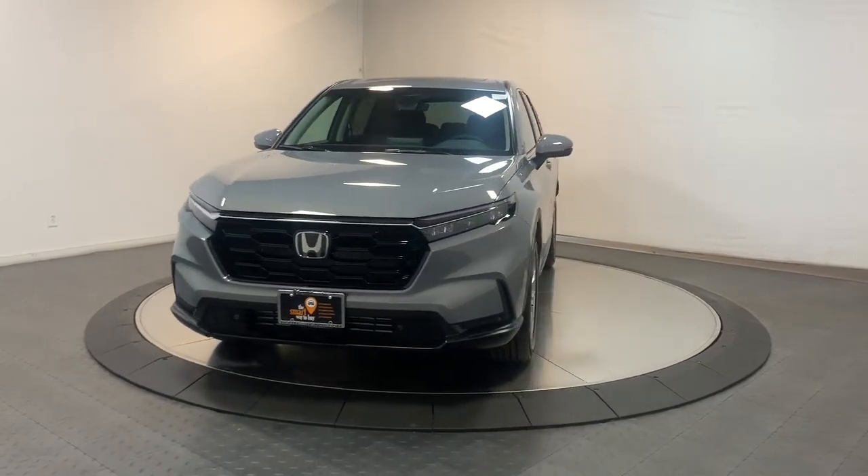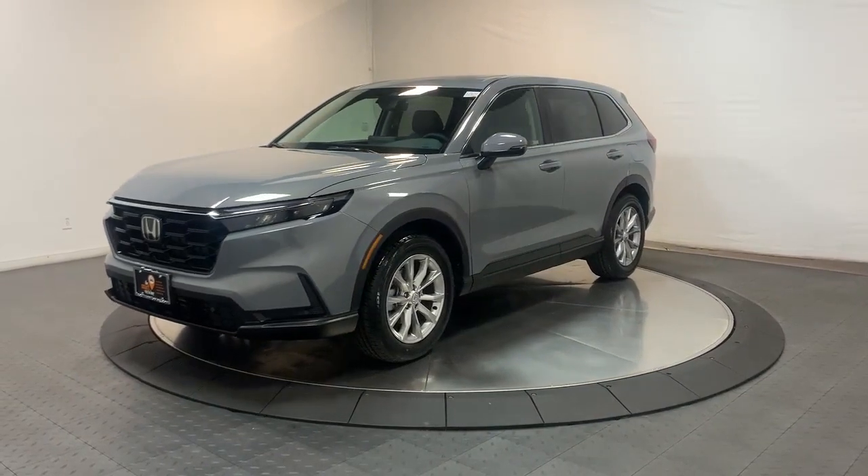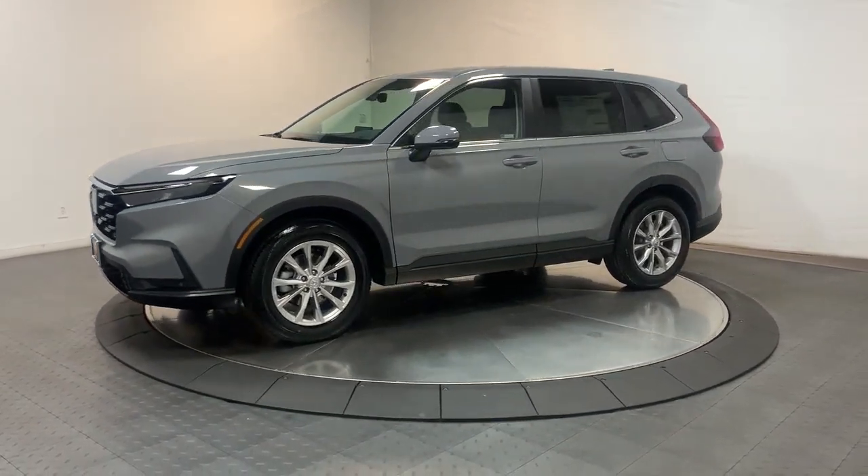This could be the car for you. The 2023 Honda CR-V. Take a closer look at this stylish and up-for-anything CR-V.